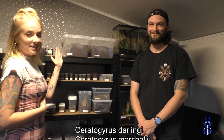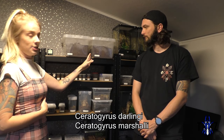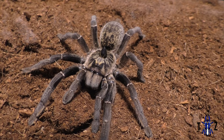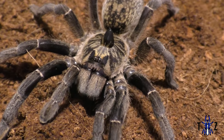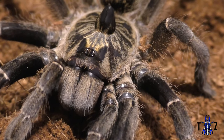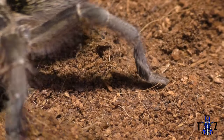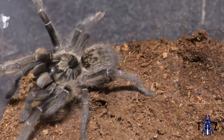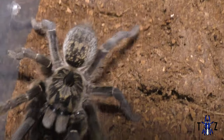Now on to the tarantulas. For some we'll show you clips, but not every single one — some have already been featured in previous videos, and some are just slings. At the top we have our C. Darlingi and our C. Marshali, both picked up at the Western Invert show. We'll show clips of the Marshali because it's beautiful. Its abdomen was small when we first got it, but it takes down massive dubias. If you want a feisty, aggressive killing machine, get a horned baboon spider — they can't be sated, they just want to kill everything.